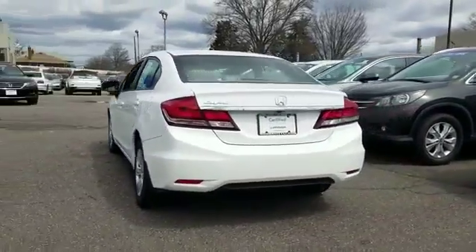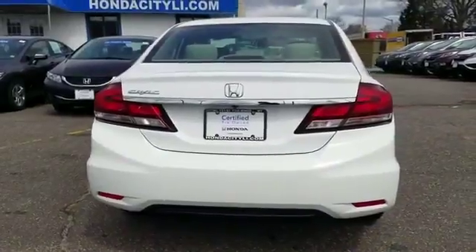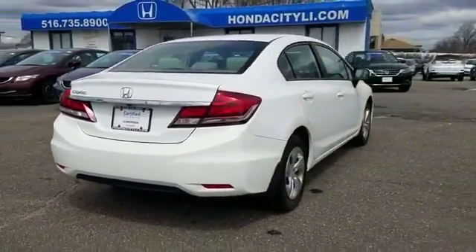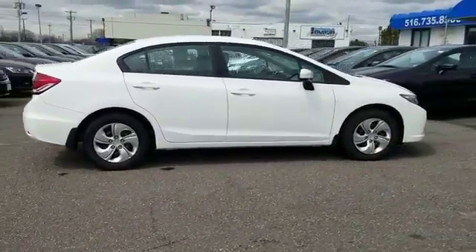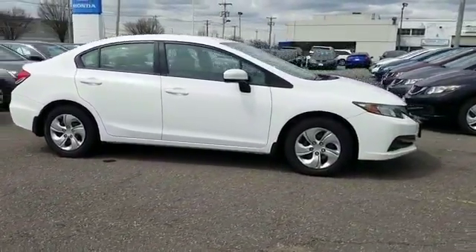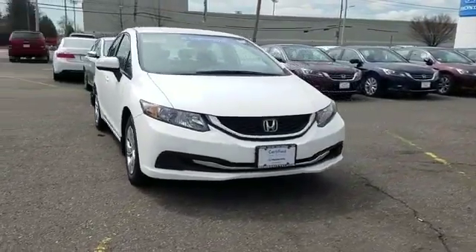It features an excellent mix of comfort and handling along with backup camera, Bluetooth, brake assist, keyless entry, front bucket seats, steering wheel audio controls, engine immobilizer, automatic headlights, auxiliary input, and stability control.